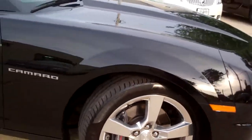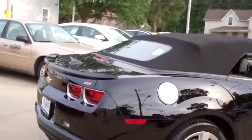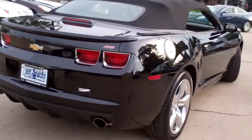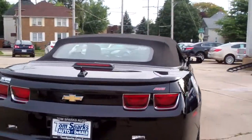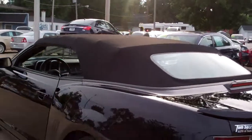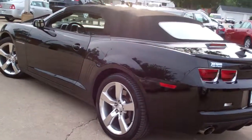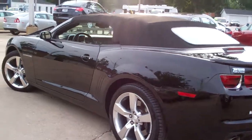Look at the nice big alloys on this vehicle. Pretty color, black and black. Spoiler back there, you got the red SS emblems on it. Rear backup assist. Hard glass in the back there. Sharp line. This car is very clean. No apparent damage. Has a clean auto history.